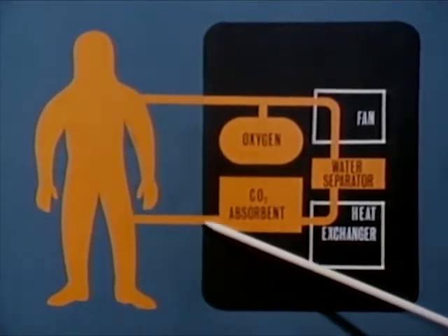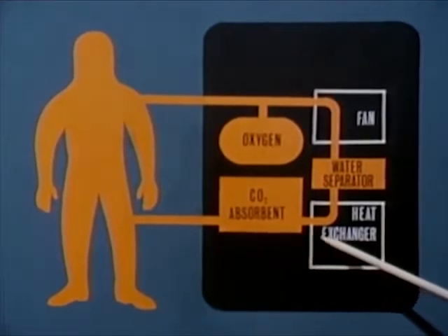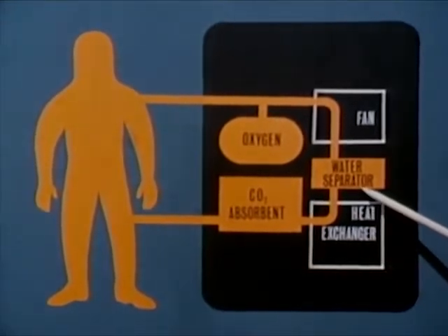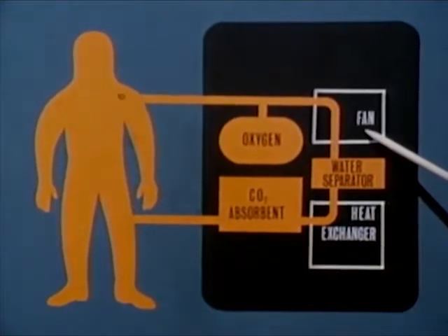The expired gas then passes through a carbon dioxide absorbent, through a heat exchanger where the gas is cooled, and through a water separator which removes moisture from the gas stream. A fan maintains continuous gas circulation.